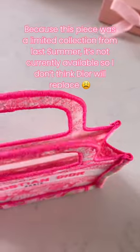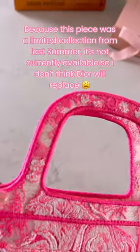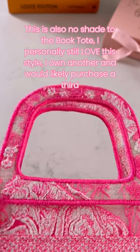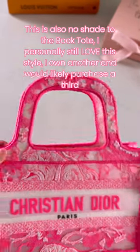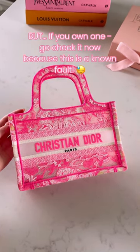Because this piece was a limited collection from last summer, it's not currently available, so I don't think Dior will replace it. This is also no shade to the book tote — I personally still love this style. I own another and would likely purchase a third, but if you own one, go check it now because this is a known fault.